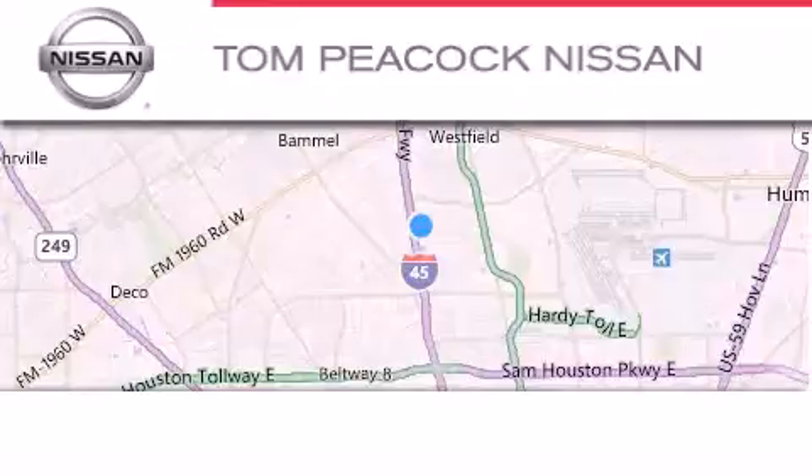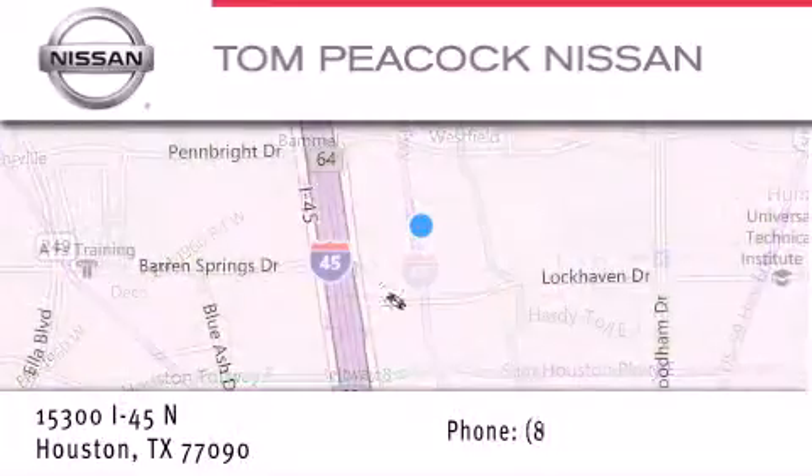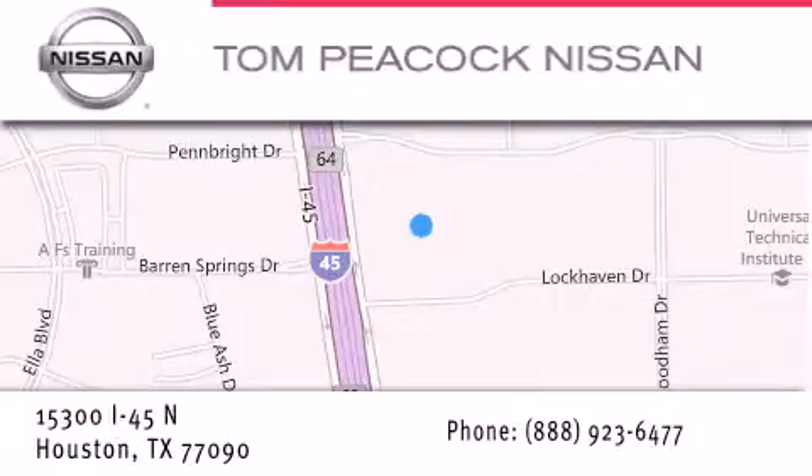Tom Peacock Nissan is located at 15300 I-45 North in Houston. Our goal is to exceed all of your expectations to ensure that you'll return for future visits. We'll see you next time.